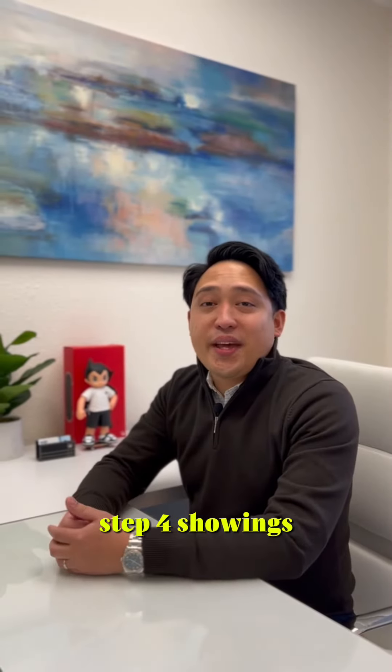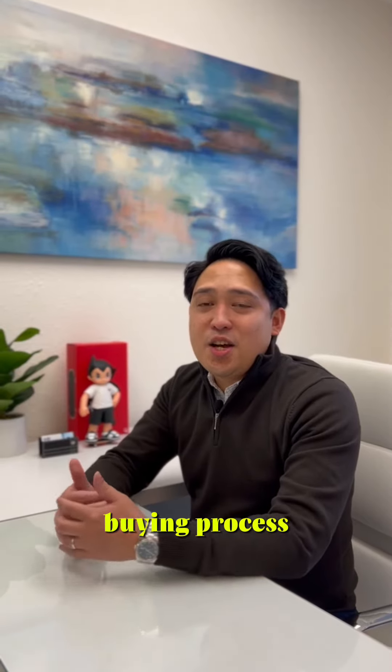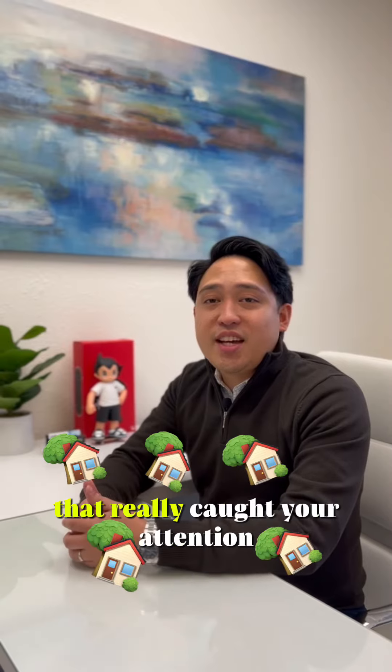Step 4: Showings. This is the most exciting part of the home buying process. We'll start going into open houses and look at multiple homes that really caught your attention.